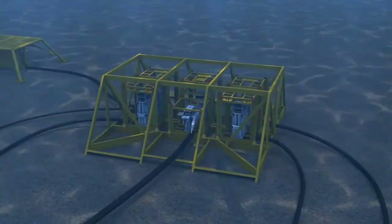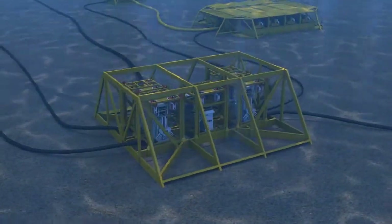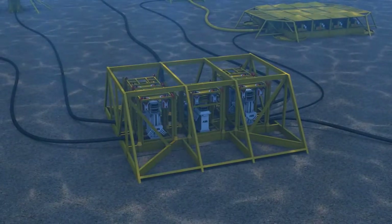The subsea power substation contains ABB's innovative subsea transformer, subsea medium voltage, low voltage power distribution, and subsea variable speed drives, and lastly, control systems.